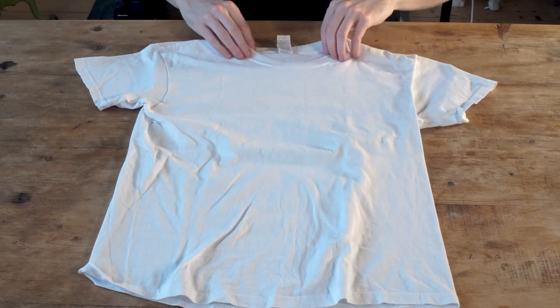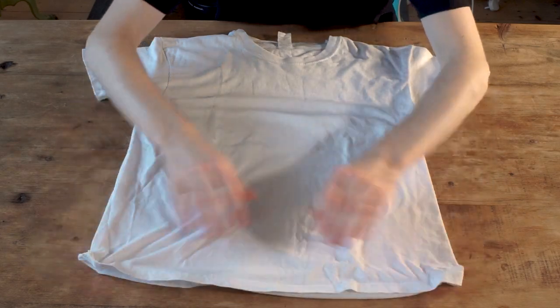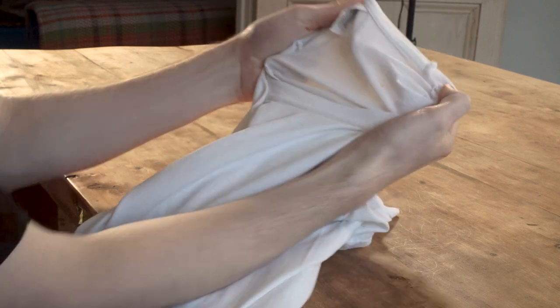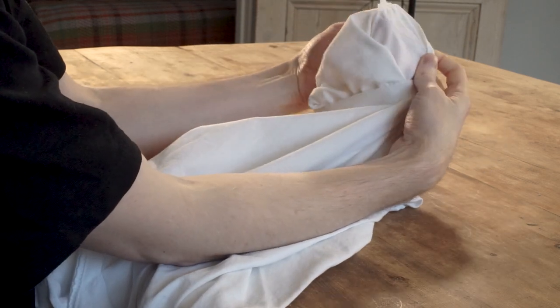Fruit of the Loom is one of those brands that comes up again and again in these sorts of lists, and I knew they were the originators of the American t-shirt, but I was deeply disappointed with the product. It looked and felt cheap — and it is — but considering the Gildan heavy tee at the same price point was one of my favorites from testing, I was disappointed. I wouldn't recommend it.